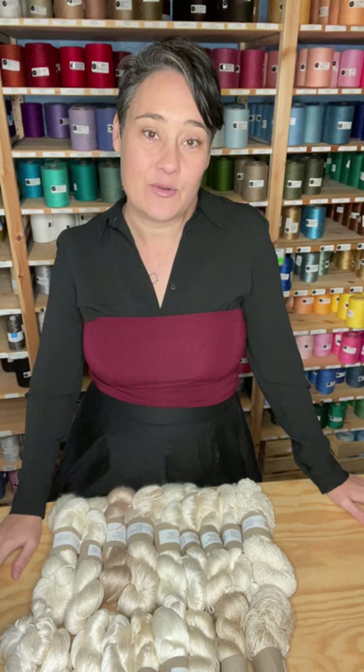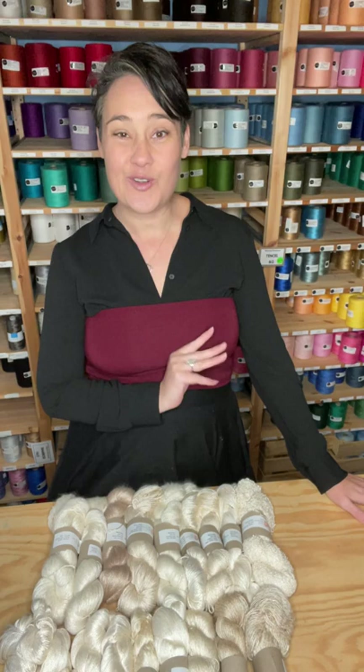Hi, it's Nikki from Thread Collective. Today I wanted to have a chat to you about silk, beautiful silk. So here at Thread Collective, we stock silks from a range of different companies: Swiss Mountain Silk, as you can see here, we also have silk from Ito, Ben and Maurice Brassard, but I'll talk about those a little later.